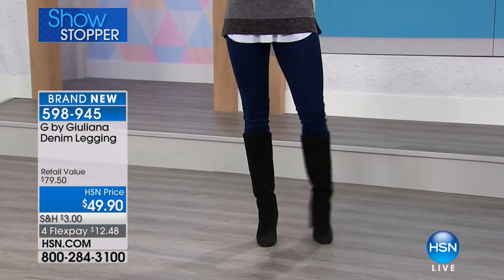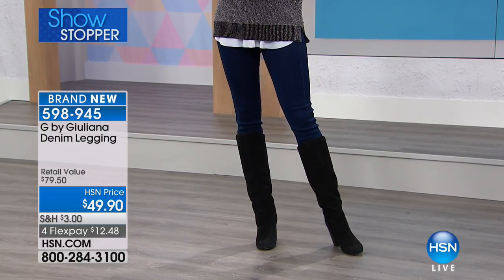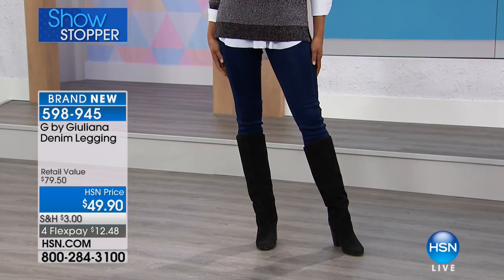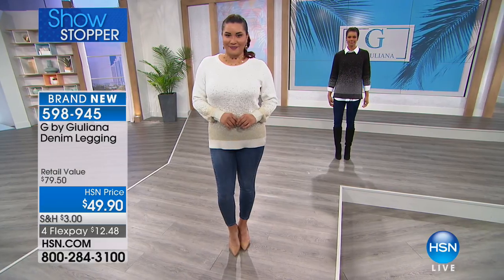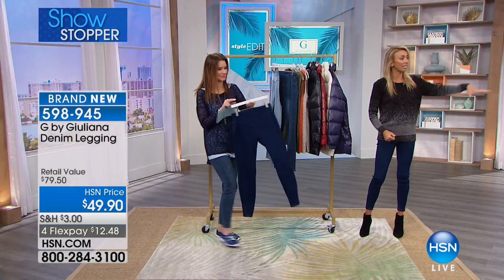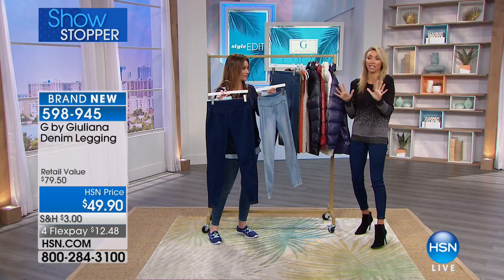Sometimes when you put on boots over denim, it's a little annoying because you feel like you're trying to pull the jeans down inside. Or they bag at the knees and then they bunch at the ankle. Exactly. If you love wearing boots — whether they're half boots, high boots, over the knee, just below the knee, right at the knee — you have got to get these denim leggings. They are everything.